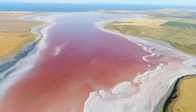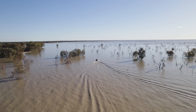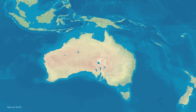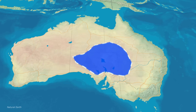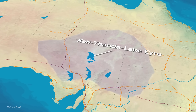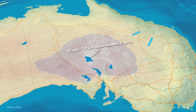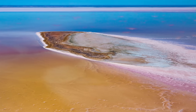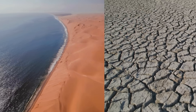Here's the kicker: Lake Eyre already occasionally floods. Every decade or so, monsoonal rains from the north transform it into a temporary wetland. Bradfield's scheme aimed to make this permanent. The Lake Eyre Basin covers 1.2 million square kilometers — 17% of the continent. Its lowest point, Kati Thanda-Lake Eyre, sits 15 meters below sea level. During rare floods, water rushes in from rivers like the Diamantina and Cooper Creek, filling the basin in weeks. But the basin is endorheic, meaning water flows in but doesn't flow out — a shimmering oasis in wet years, a salt-crusted wasteland in dry ones.